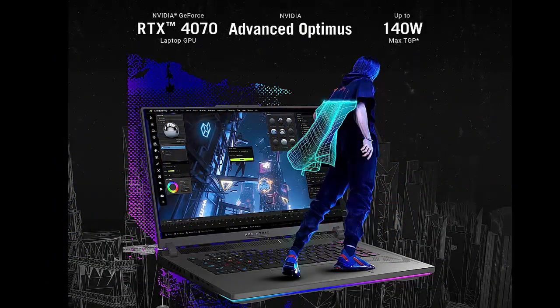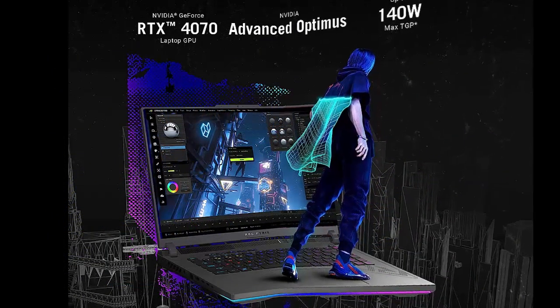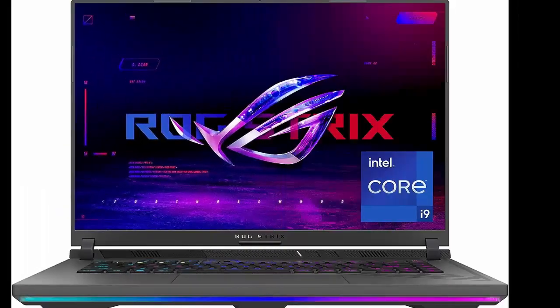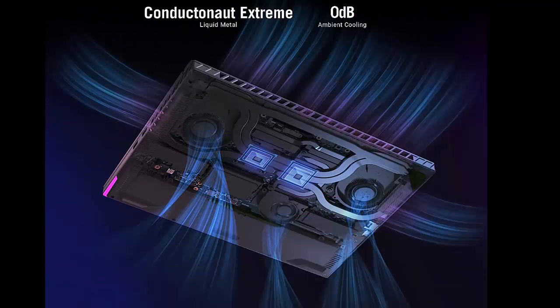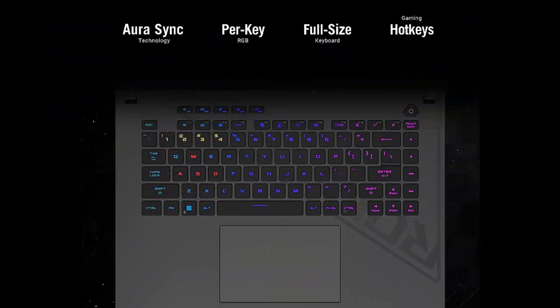Draw more frames and win more games with Windows 11, a 13th generation Intel Core i7-13650HX processor, and an NVIDIA GeForce RTX 4060 Laptop GPU at 140W Max TGP.